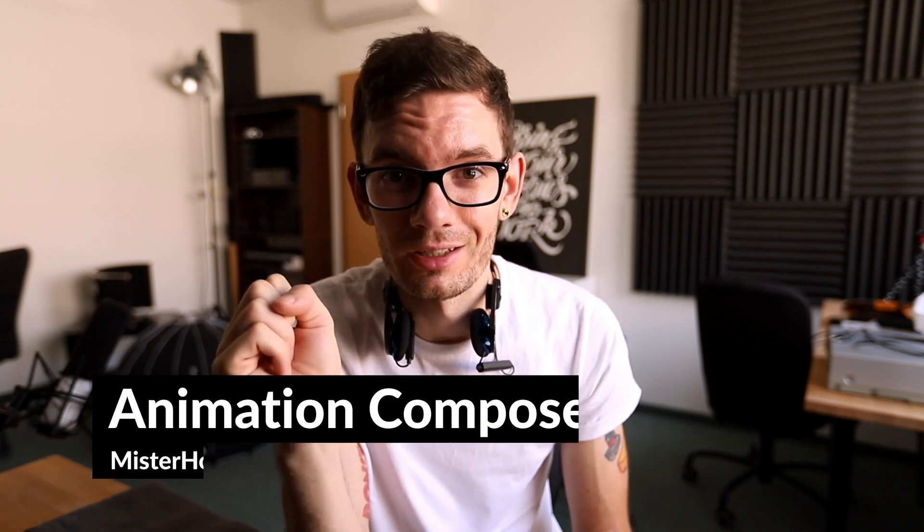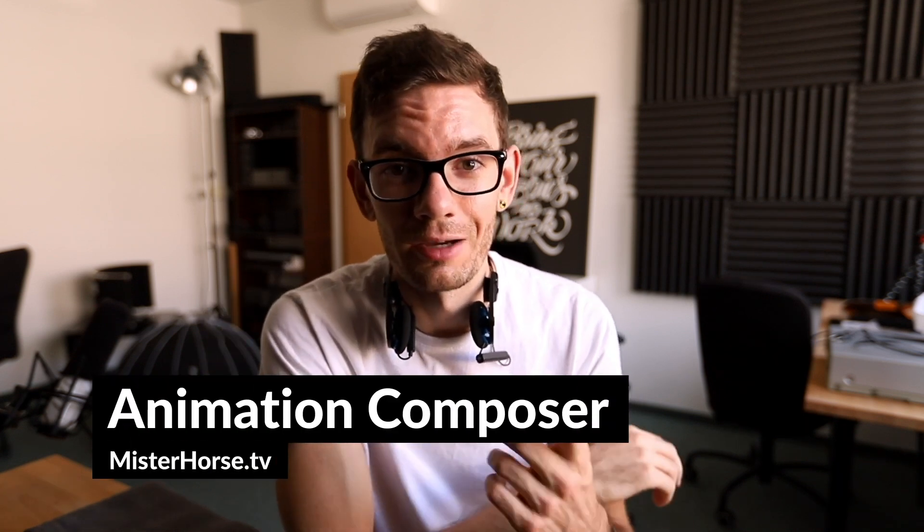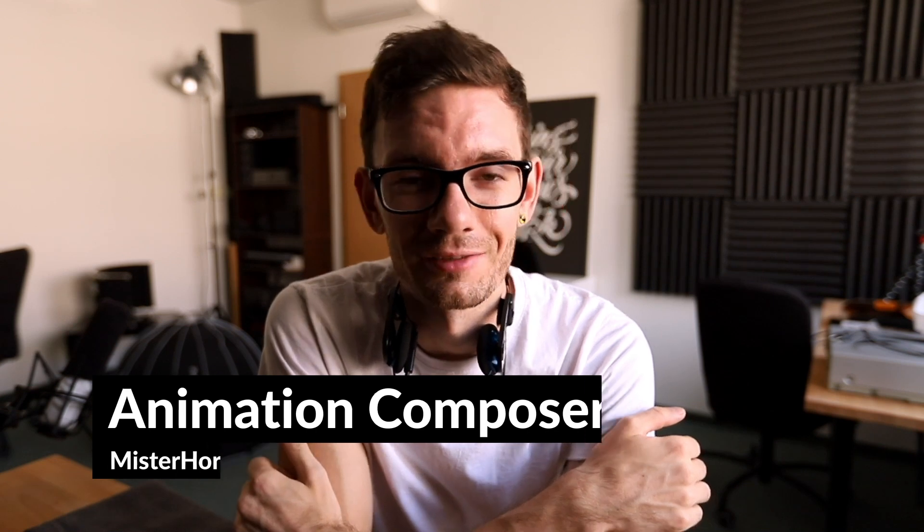But if you don't have a reel at all and you'd like to create one, or you have a perfect reel and you'd like to get three hours of work done in two minutes, check out our plugin called Animation Composer. You can download it for free at mrhorse.tv. Thanks for watching and see you in the next video.